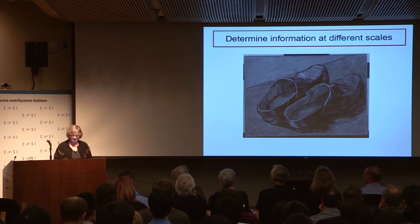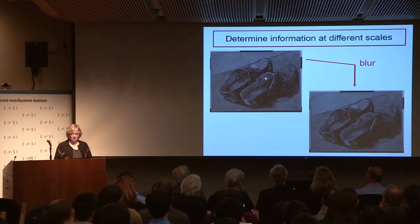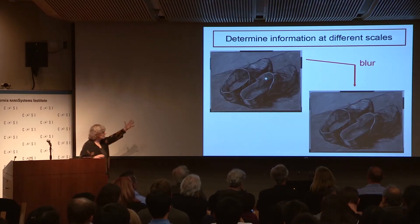Here is one of these paintings by Van Gogh. Let's look at what happens if we blur the painting. First of all, how can I start computing with these paintings? These are high-resolution digitizations.